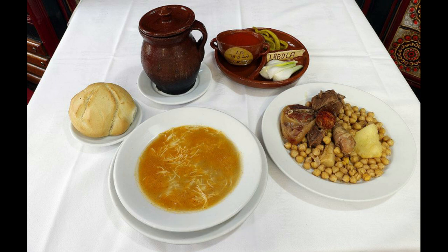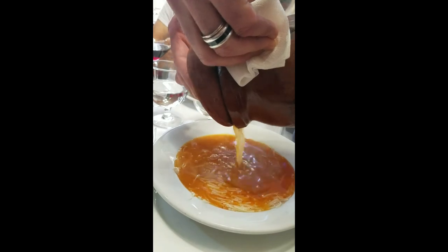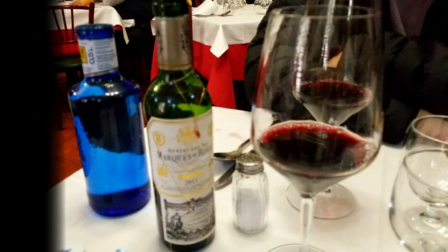Each time, the pot has to be emptied out to separate the ingredients. The first vuelco is the stock, which is poured over noodles. The second vuelco is the garbanzo beans and vegetables, and the third is the meat. Sometimes there's a tomato-style sauce that's made to accompany the chickpeas and the vegetables.